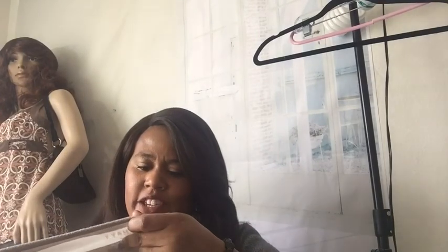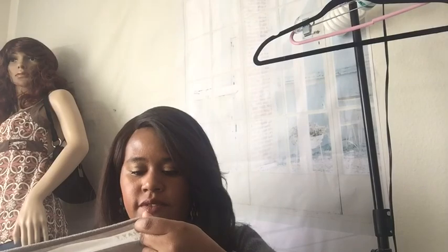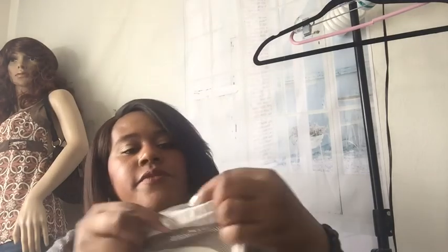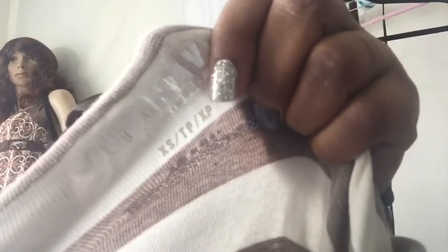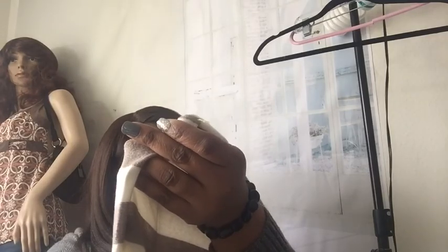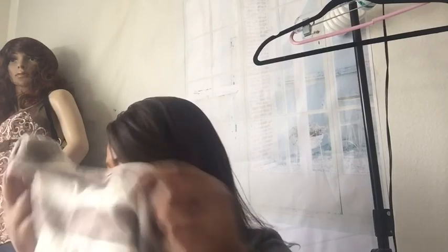Next piece — this is Old Navy. It's extra small — it says TP and XP on the tag. Really cute, and it stretches so there's some spandex in there. Very stretchy. I like these buttons on the shoulders.